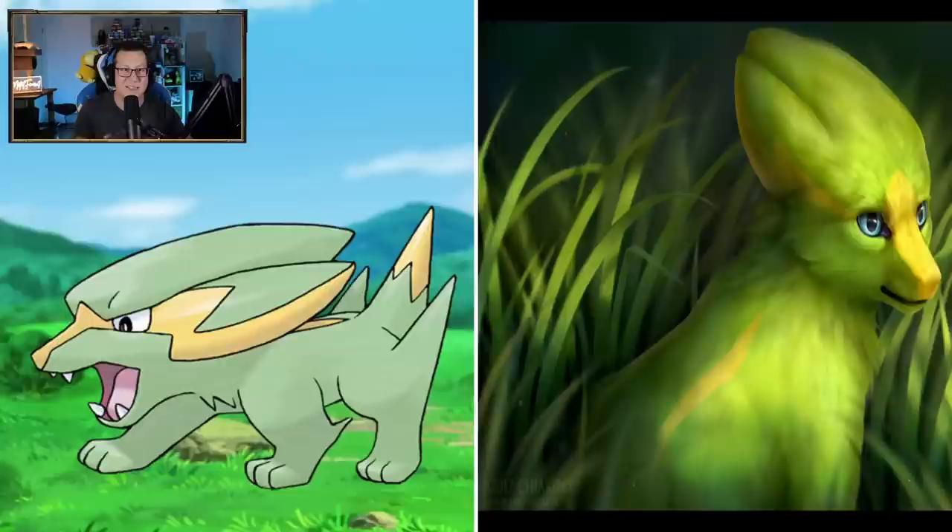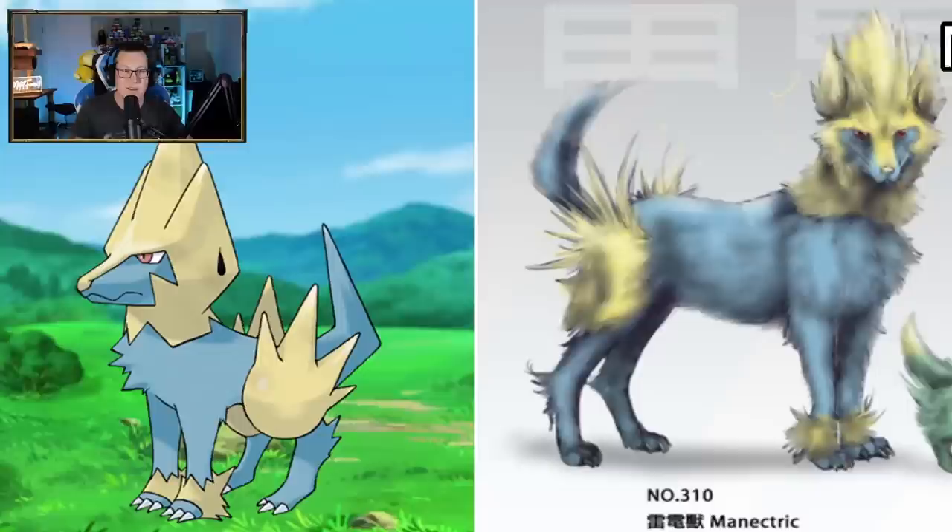Electrike looks really cute - what is it, maybe some kind of dog? It's kind of hard to tell, but that is really cool. I like that a lot, it's really cute. I love the eyes. Manectric - definitely from a little dog to a wolf. That makes sense. It's evolving - electric wolf.